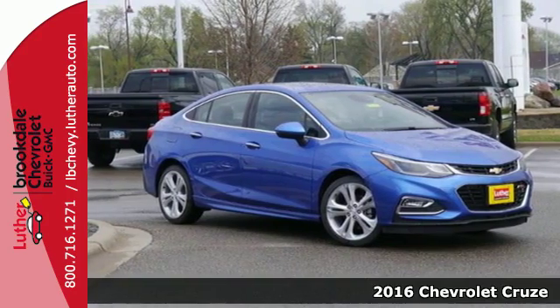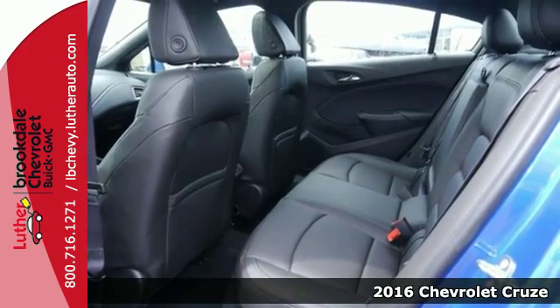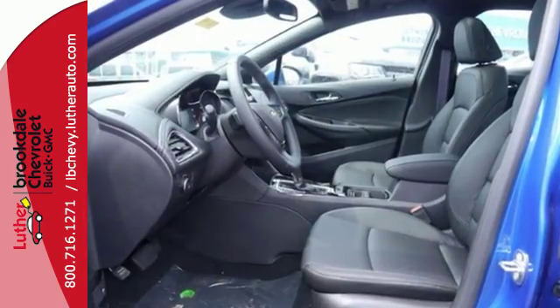It's a 2016 Chevrolet Cruze. This sporty compact is a blast with a 1.4 liter turbocharged engine providing the instant thrust you need while keeping stops at the pump few and far between.